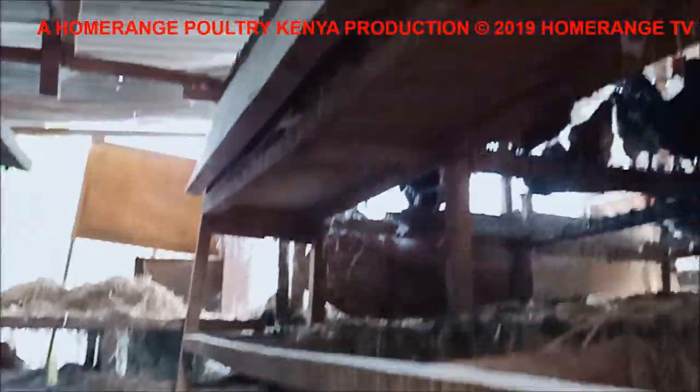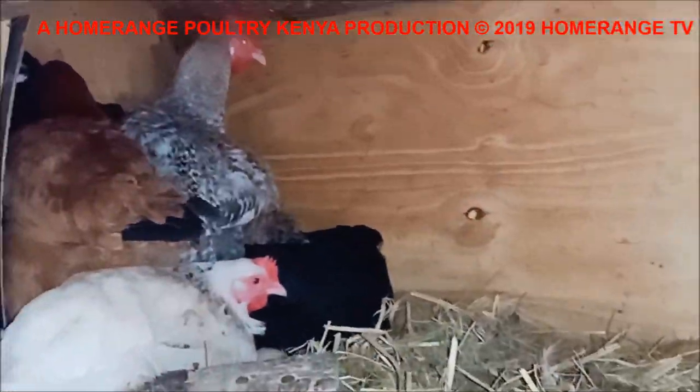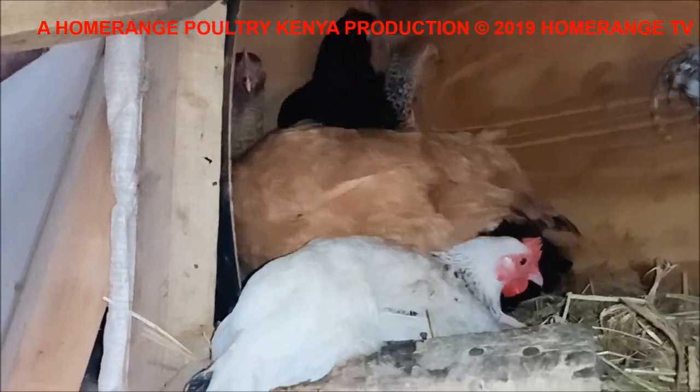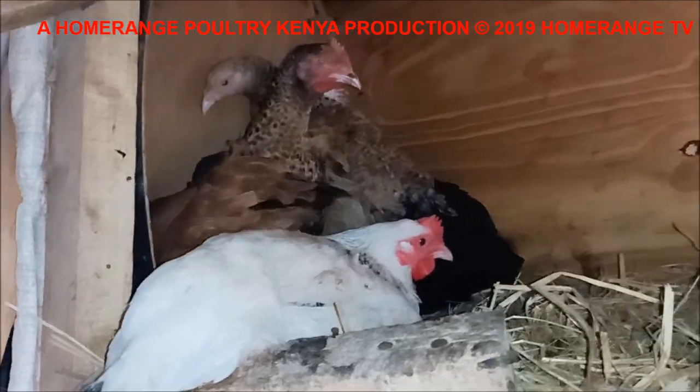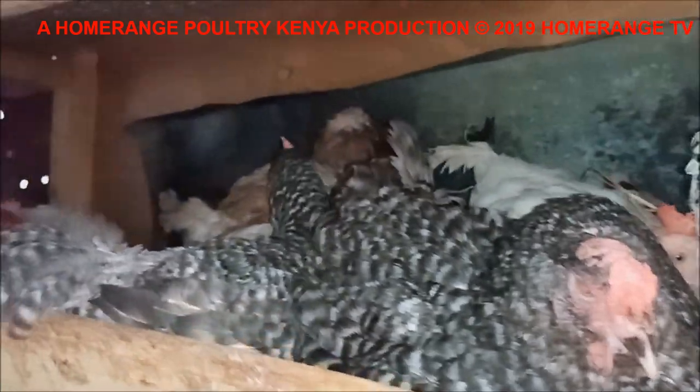The question that many people always wonder is: how exactly do you ensure that egg production is maintained and doesn't drop purely because of the weather? You need to understand that cold weather always depresses — the same way it depresses us human beings, it also depresses chickens.